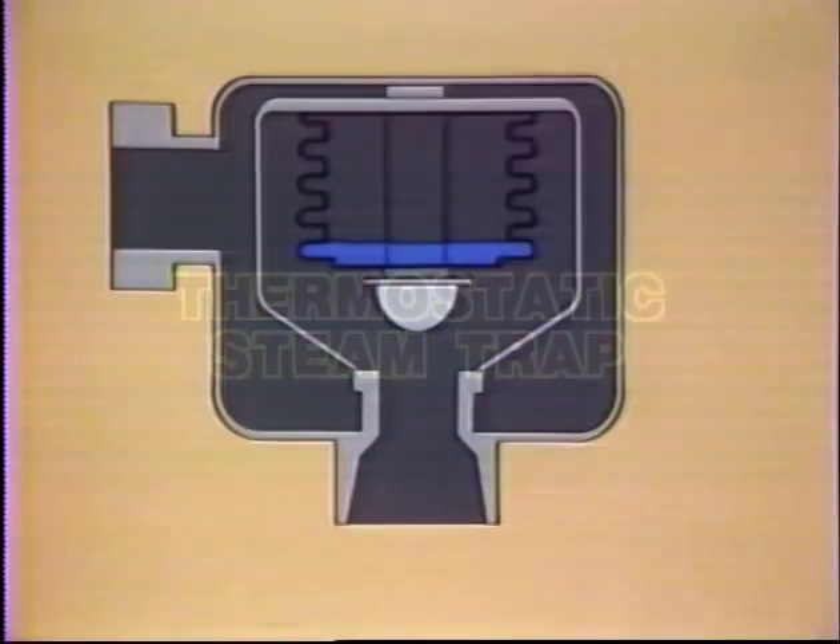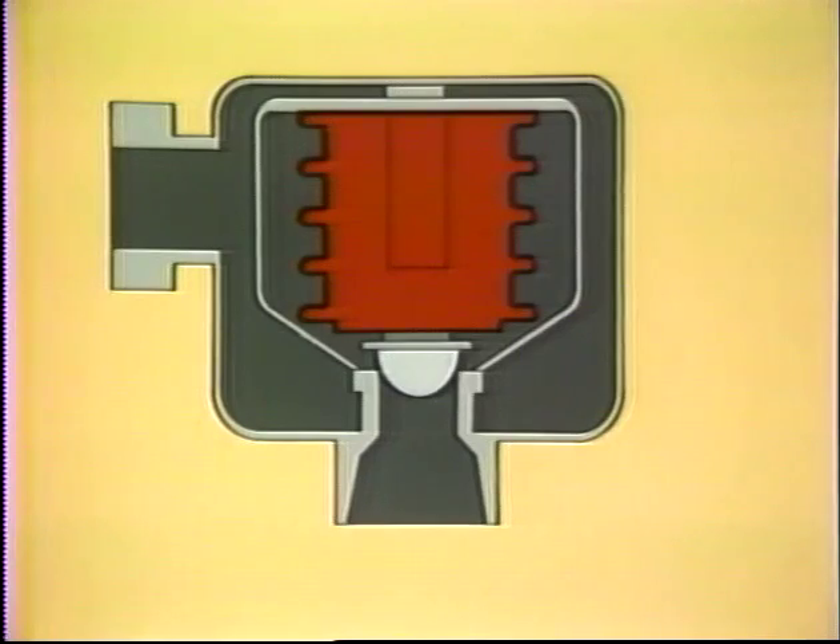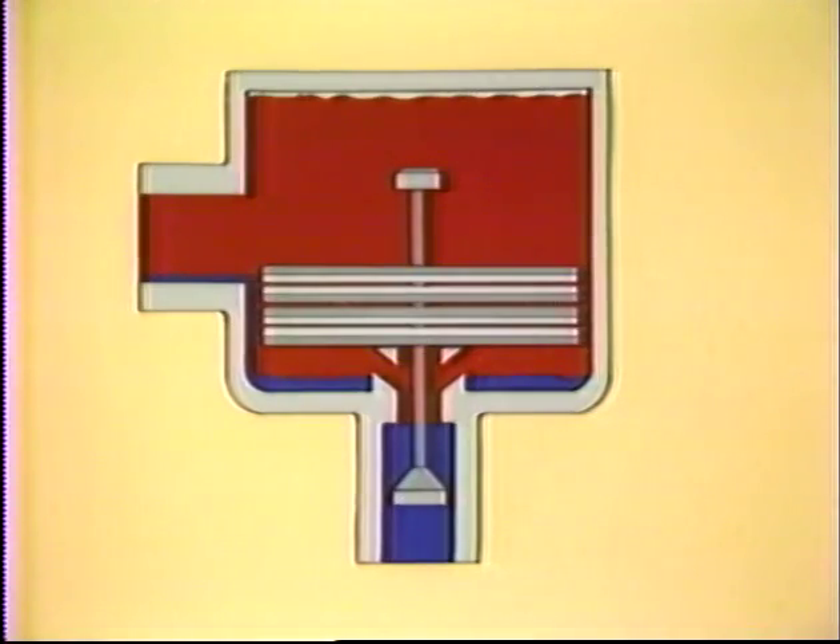Thermostatic traps such as bellows and bimetallic also respond to temperature. An element inside the trap's body — either a liquid-charged bellows which expands when heated, or a bimetallic strip which flexes when temperature rises — reacts to open and close the valve directly.